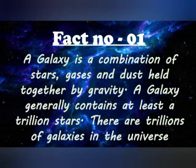Coming to fact number 1: a galaxy is a combination of stars, gases and dust held together by gravity. A galaxy generally contains at least a trillion stars. There are trillions of galaxies in the universe.